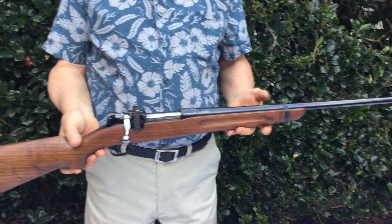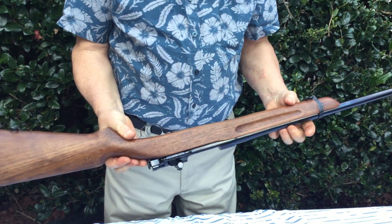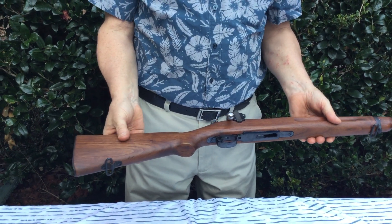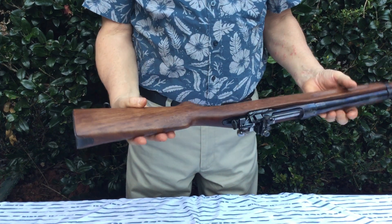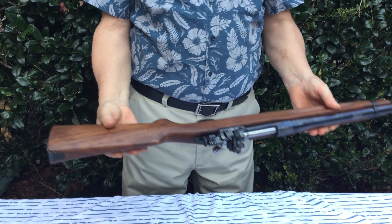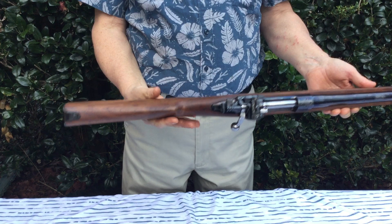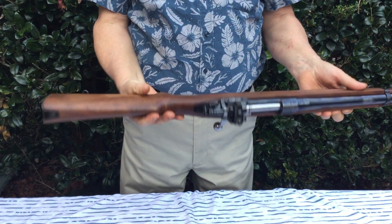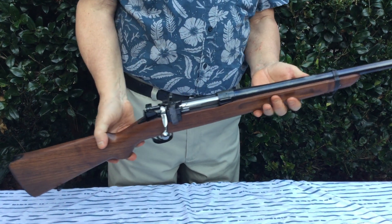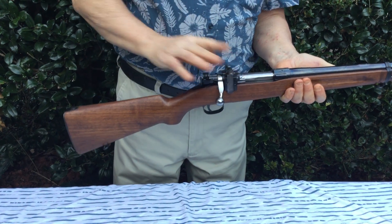This gun is in beautiful condition. The wood on this is basically near perfect — a couple small dents here. It may have been refinished at some point; if it was, it could have been an arsenal refinish. I'm not an expert, but I will do a close-up video and you can form your own opinions on whether the wood was refinished or not. Again, the wood is in absolutely beautiful shape.